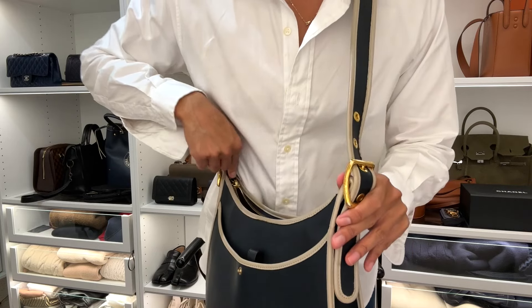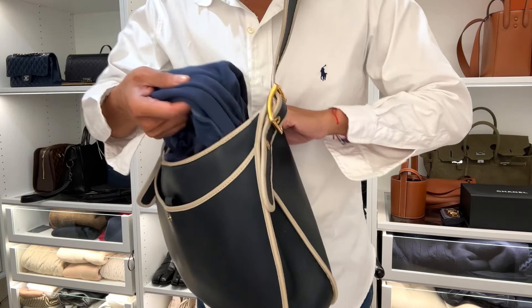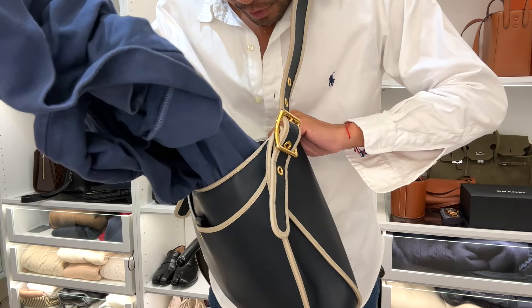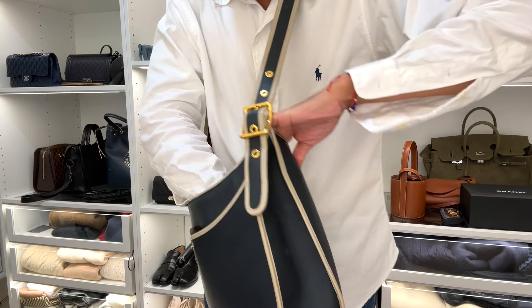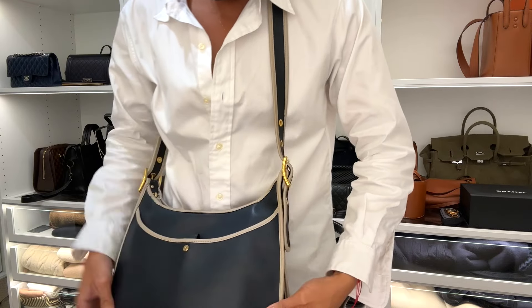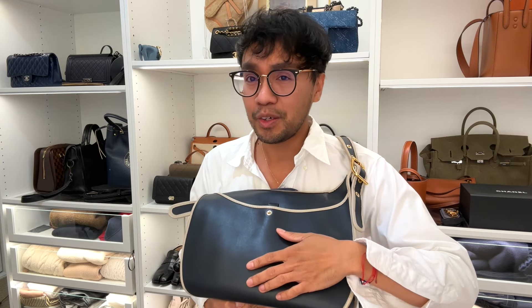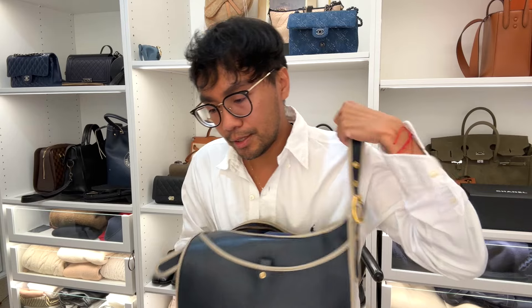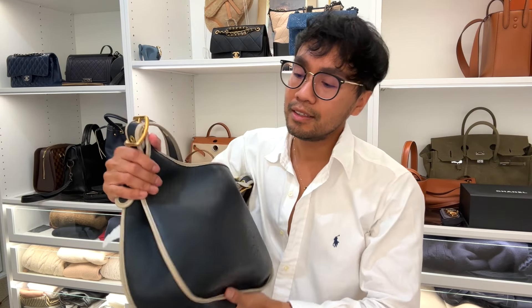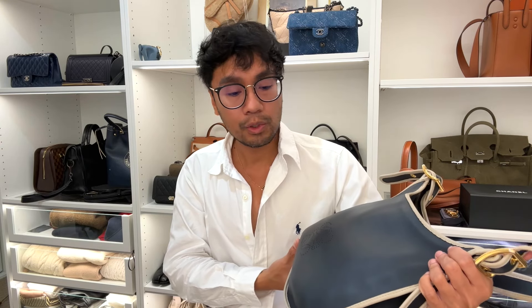It's got a zipped closure with slip pockets inside. The interior is suede and it reminds me of the glove-tanned leather from Coach, just slightly more luxurious. This is one of the things I treasure most in my collection — it's going to stay permanently. I will never get rid of this.